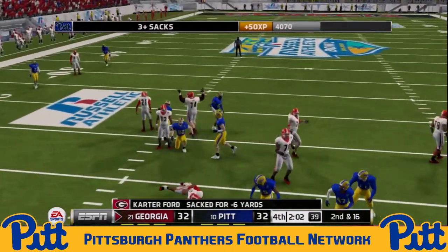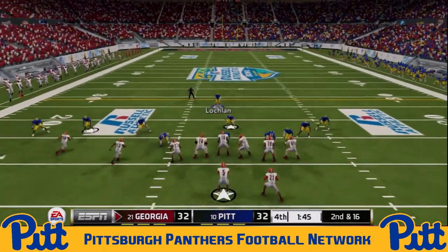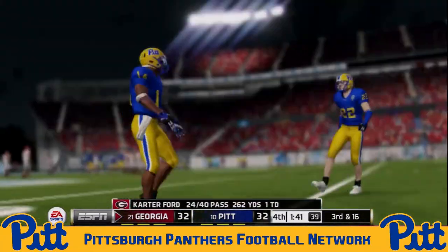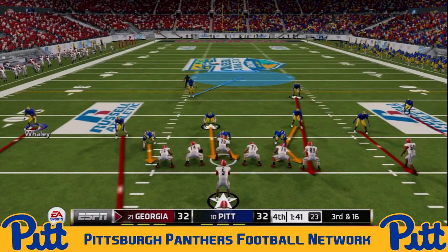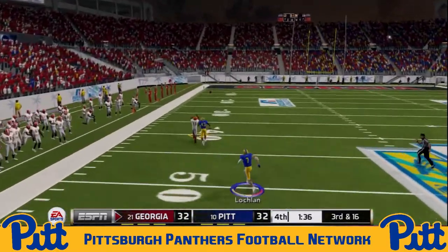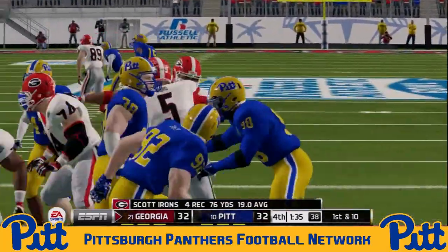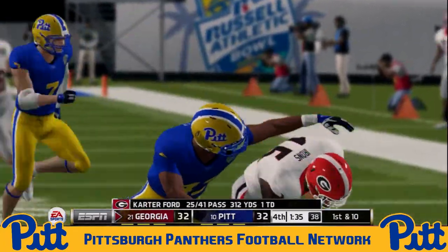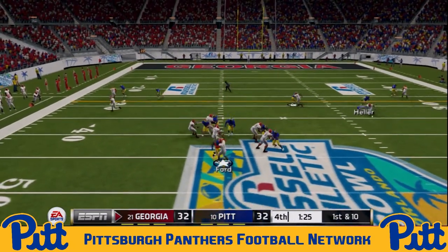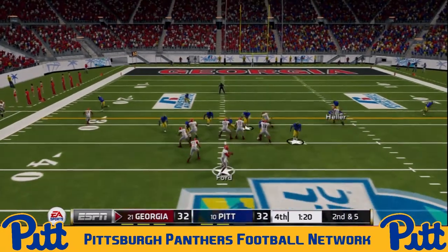But Quell Hampshire has something to say about it — right up the middle, unblocked, the senior former safety-turned-outside linebacker gets a huge sack. Second and 16, pressure coming — knocked away! Third and 16, Panthers needing a big stop. Ford is going to uncork it deep — and he's got Scott Irons! Scott Whaley was blanketing him in coverage, but the Panthers' sophomore corner gets his hands up and is never able to fully locate the ball. It goes right through his outstretched arms — a huge first down for Georgia, who can now run the clock down and set up a field goal.